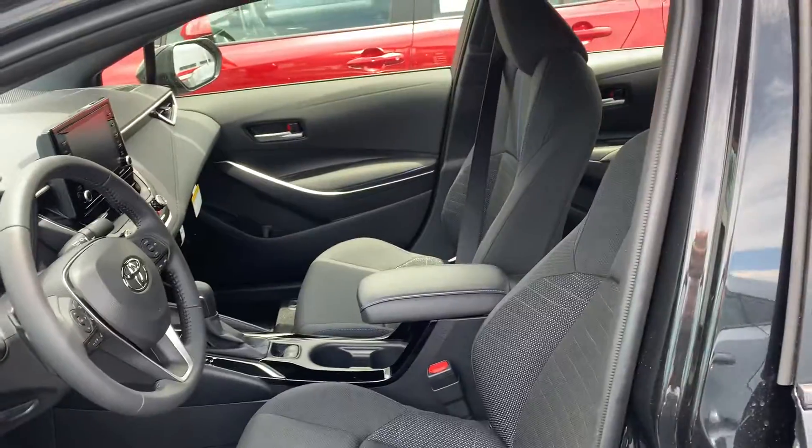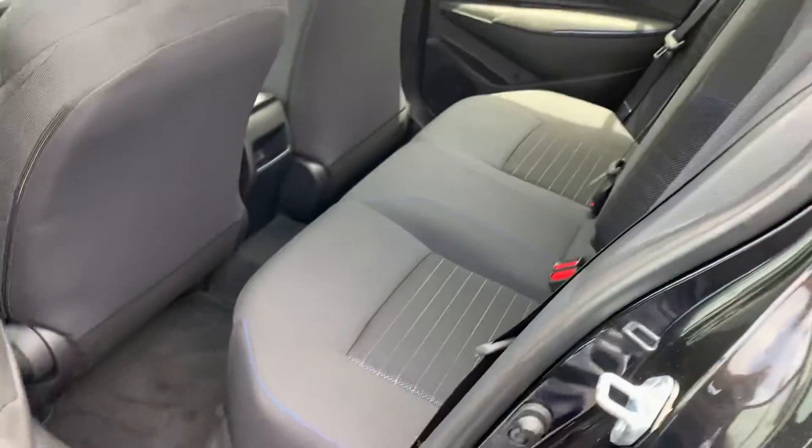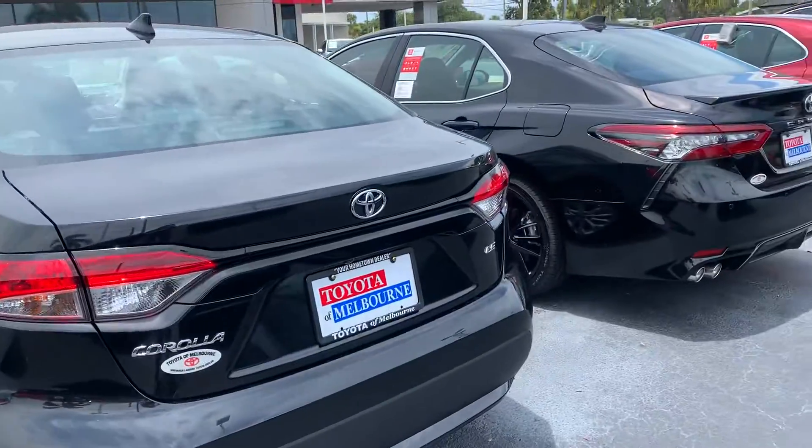So give me a quick shout at your convenience. My phone number here is 321-254-8888, and my extension directly is 349. Hope you enjoyed this quick video, Albert, and I look forward to helping you out with your purchase.